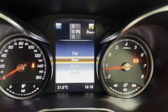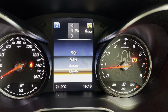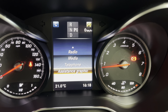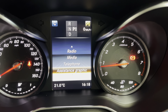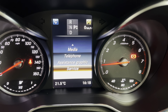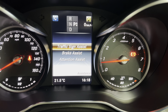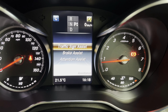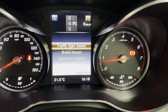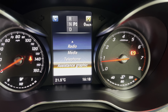This has the Command system, which is the higher-spec navigation system. They don't usually include Apple CarPlay unless you spec it above, though there may be companies that can fit that. Traffic sign assist will let you know the speed limit of the road you're on. Brake assist acts as anti-collision and the attention assistant will stop you from falling asleep at the wheel.